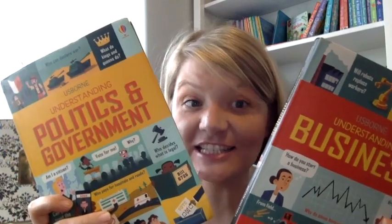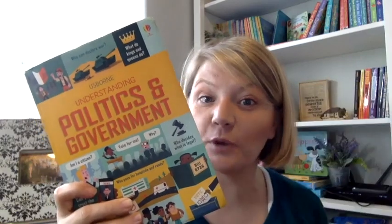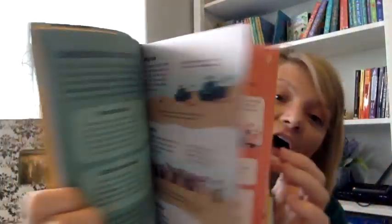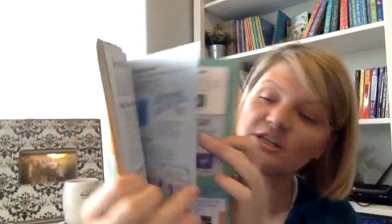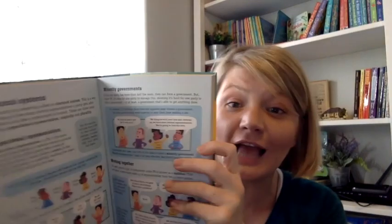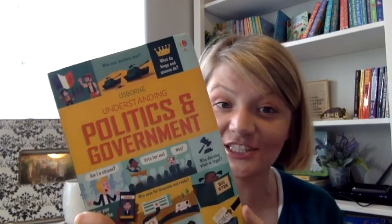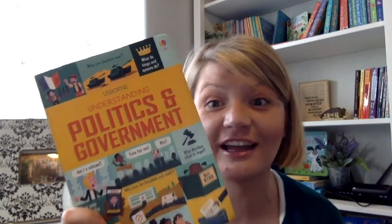Our Understanding series also presents information in infographic style, but it's a little more advanced than what you'd find in 100 Things to Know. For example, in Understanding Politics and Government you learn all about the political process and how it works in different places — democracy in the USA, international politics, when voting goes wrong, everything you'd want to know. I actually minored in political science in college, and this book is one of the very best explanations of our political system and political systems in general that I have ever seen.